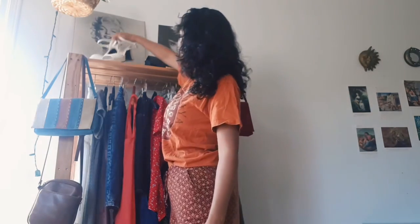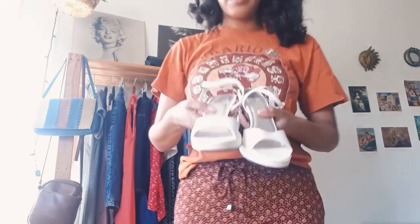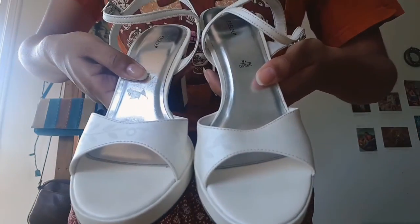I showed these shoes in my last video, my first haul.